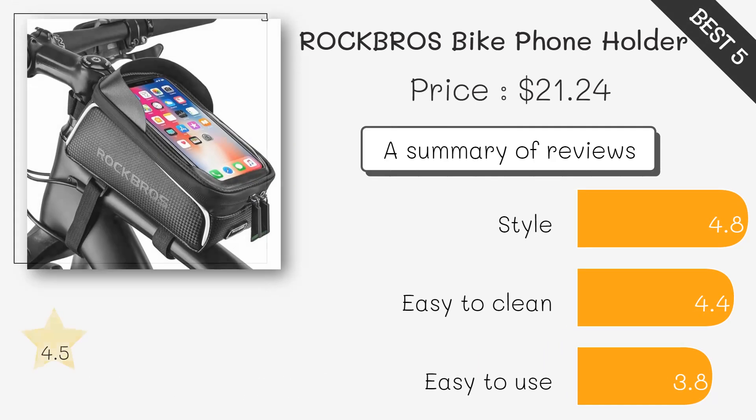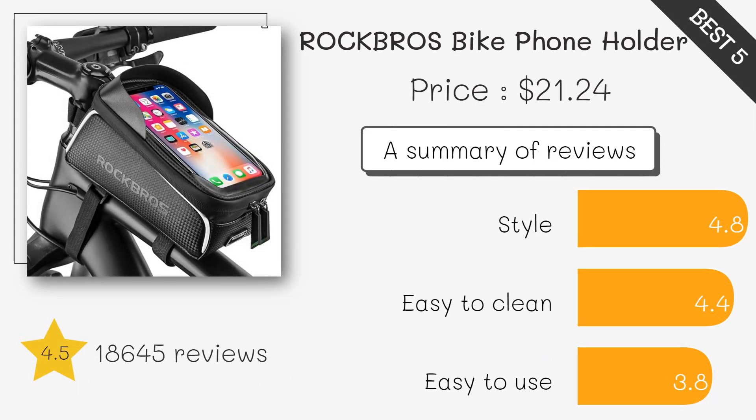This option combines a phone mount with extra storage, ideal for long rides where you need space for essentials like tools or snacks. It's also touchscreen friendly for easy phone access.